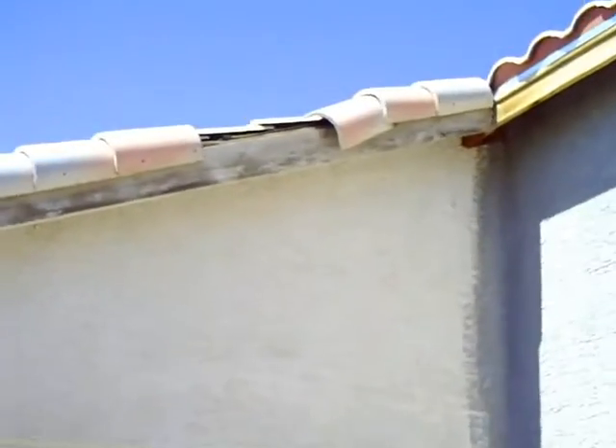The roof is fine. Can't really see the AC, but I'd imagine it's okay.